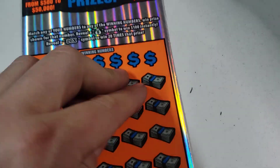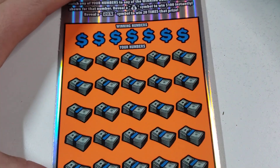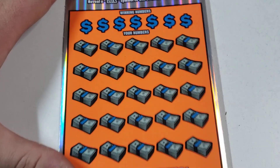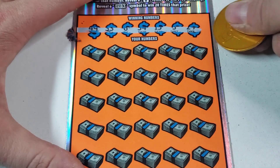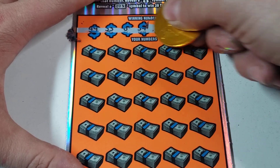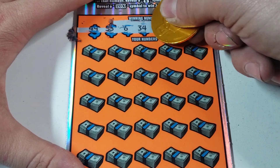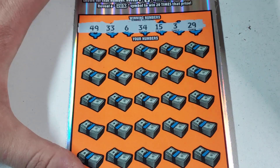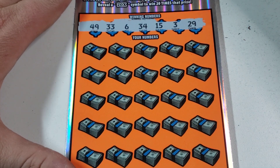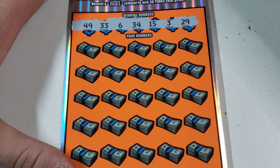Nope, not today on that one. Sorry about that, smacked you guys in the head. Alright, ticket number one — let's see what we got. We are looking for 49, 33, 6, 35, 15, 3, and a 29.